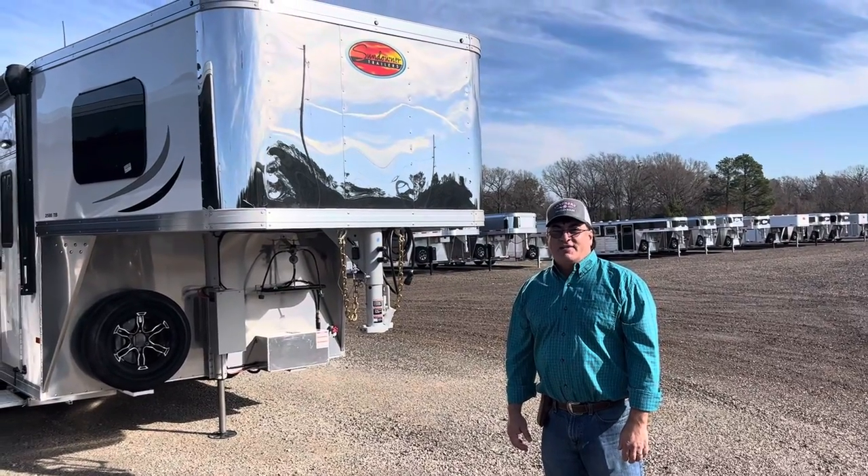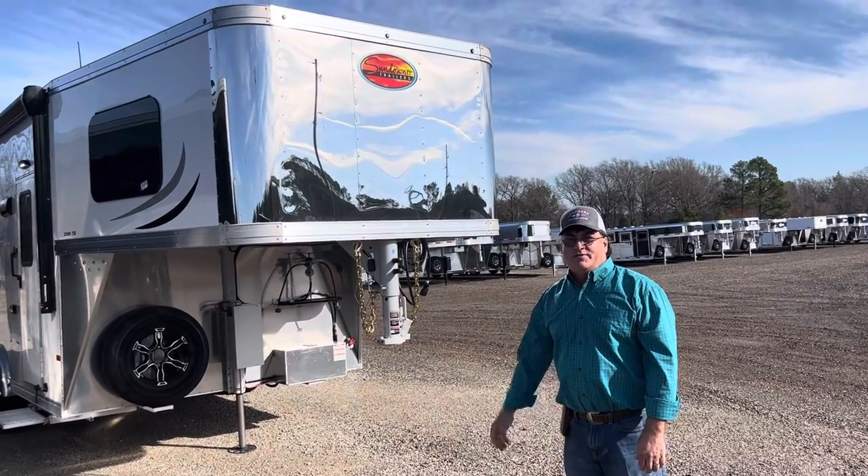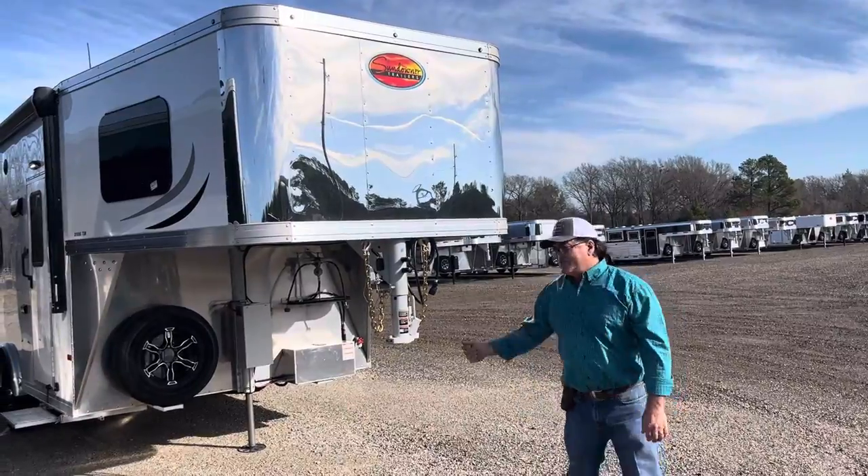This is John with Longhorn Trailer Sales. Let me show you this 2023 Sundowner Gooseneck Camper.